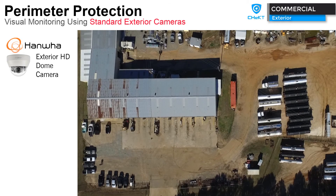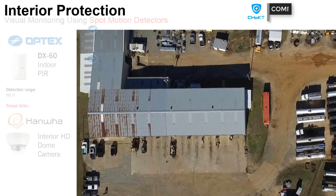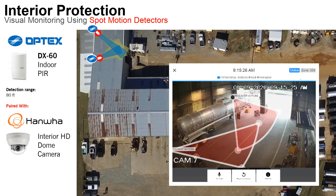Installing exterior cameras that are not paired to any type of detector is always another option to give the operator better situational awareness as to what's happening around the property when an event occurs. Using spot motion detectors inside can give the operator clear insight as to what exactly is causing movement inside the premises when the system is armed. In this case, the Optex DX60 was used paired with an interior HD dome camera. These and all cameras can be viewed by the owner to observe workspace productivity and movement throughout the workday.